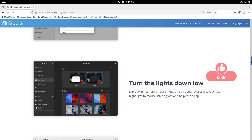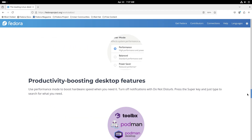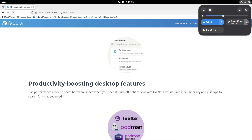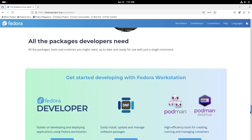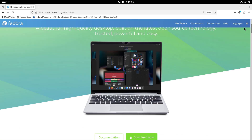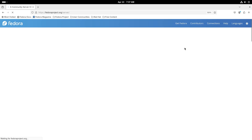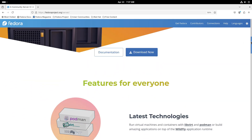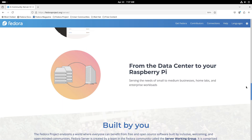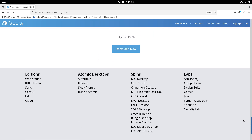Fedora Server is tailored for server environments, delivering robustness and reliability. It's optimized for performance, scalability, and running containerized applications, making it ideal for IT professionals who need a powerful back-end infrastructure.